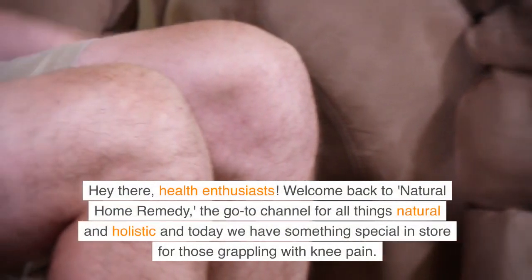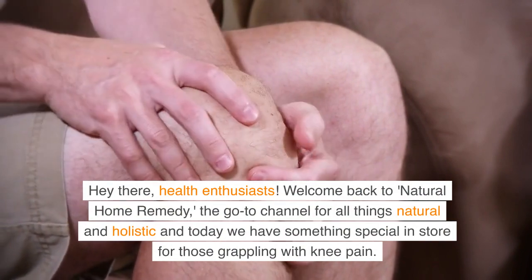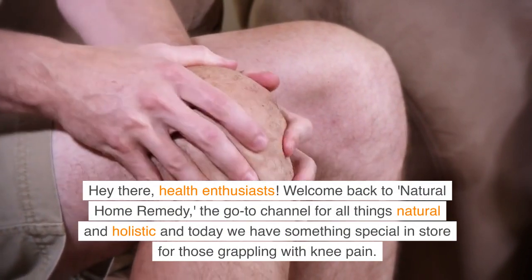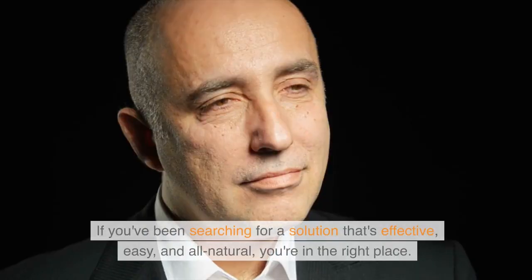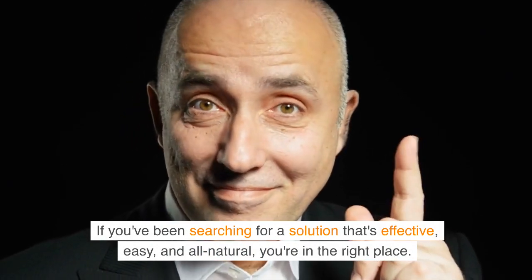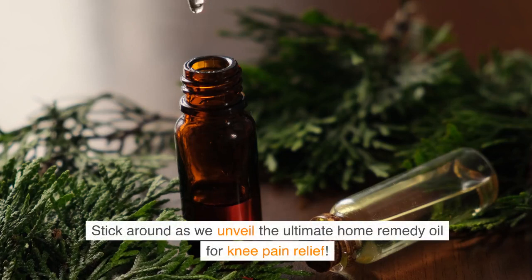Hey there, health enthusiasts. Welcome back to Natural Home Remedy, the go-to channel for all things natural and holistic. Today we have something special in store for those grappling with knee pain. If you've been searching for a solution that's effective, easy, and all natural, you're in the right place. Stick around as we unveil the ultimate home remedy oil for knee pain relief.